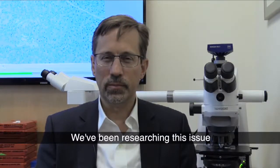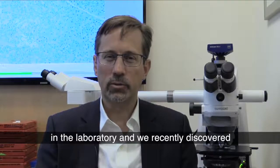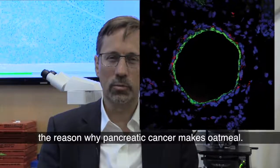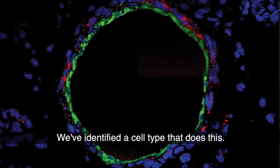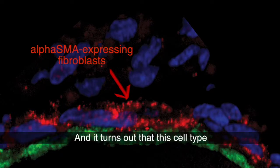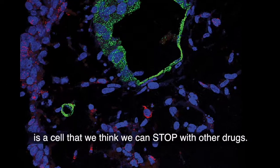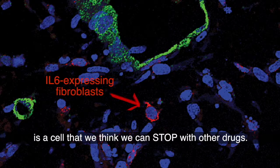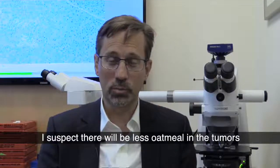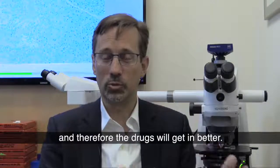We've been researching this issue in the laboratory, and we've recently discovered the reason why pancreatic cancer makes oatmeal. We've identified a cell type that does this, and it turns out this cell type is one that we think we can stop with other drugs. And if we can stop that cell, I suspect there will be less oatmeal in the tumors, and therefore the drugs will get in better.